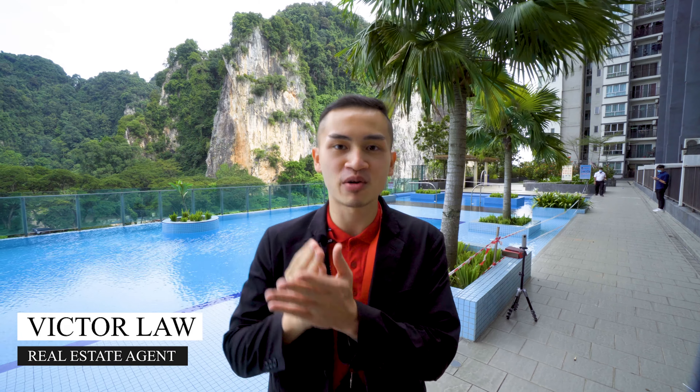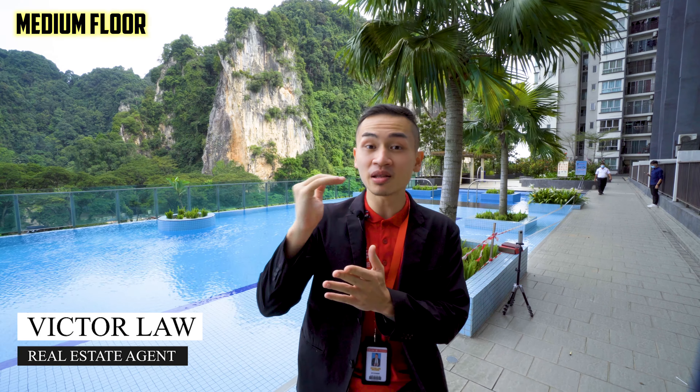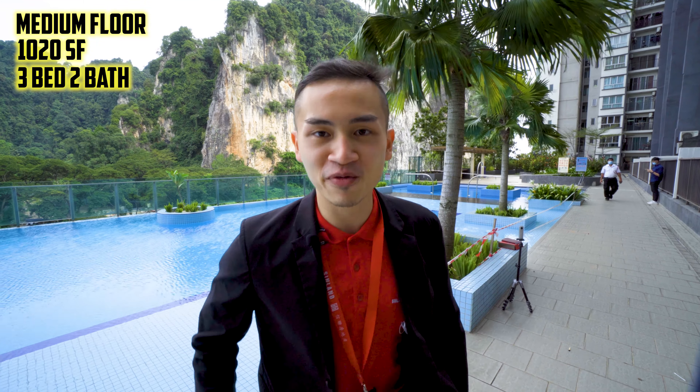Welcome back, it's me again, Victor, your preferred real estate agent. For today we'll be looking at Amara Batu Caves — a medium-floor unit, one thousand and twenty square feet, three bedrooms and two bathrooms.